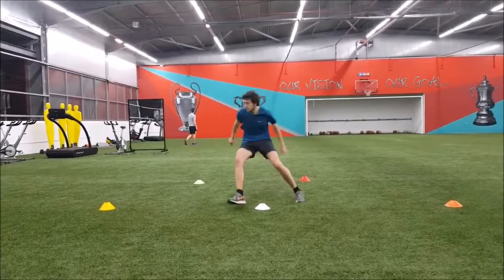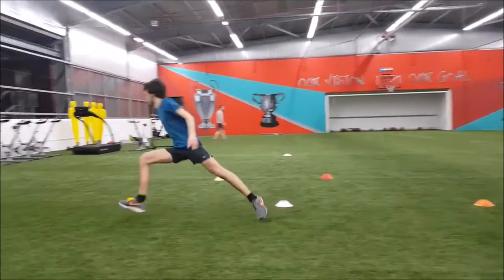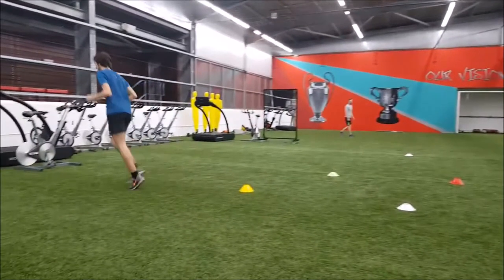This, I feel, helped Stephen to change direction a little bit sharper and made him focus on the accuracy of his change of direction.